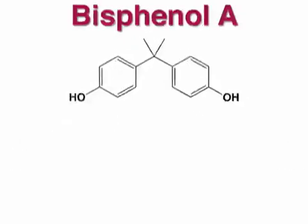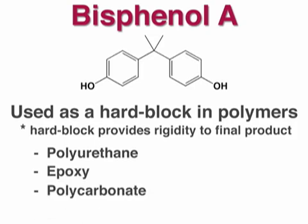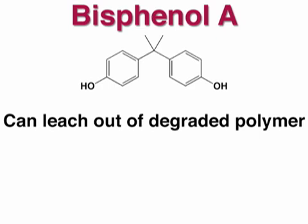Bisphenol A has been used since the 1930s as a hard block in many different polymers, including polyurethanes, epoxies, polycarbonate, polyimids, polyesters, and others. When these polymers degrade, Bisphenol A can be released.